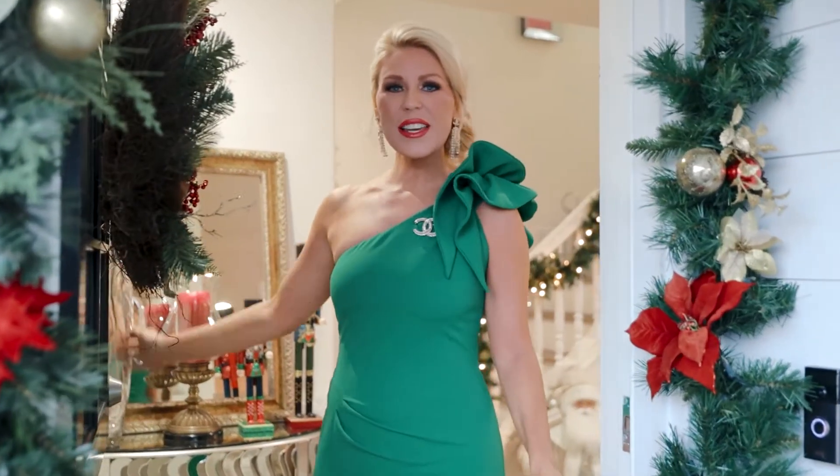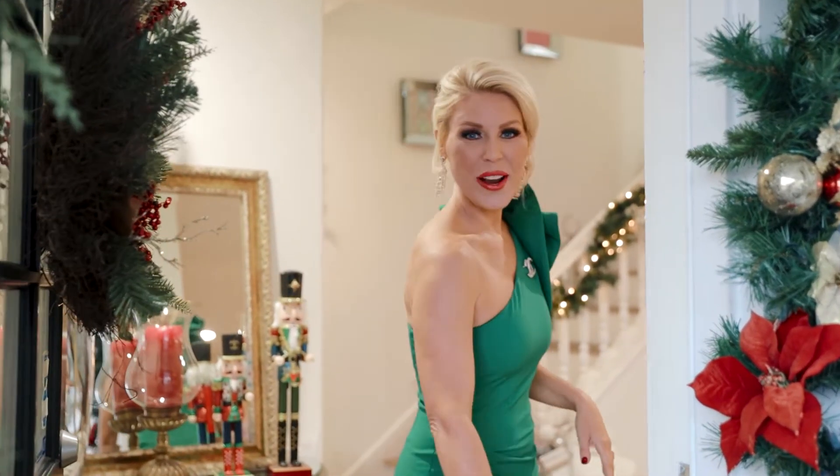Hi everybody, happy holidays! Welcome to the Smiley Rossi household, come on in, I'll show you around.